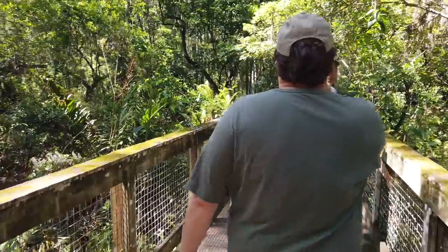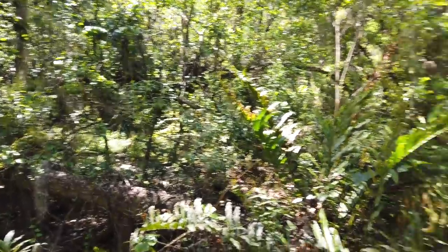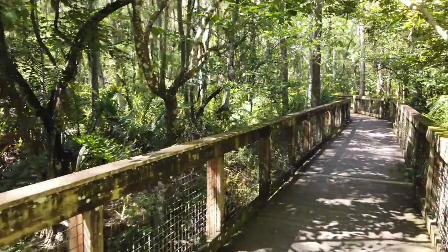There's a barn owl in the tree right back that way — that's what we're looking for. The nest is around here, right back that way on the right. It might have babies — if you're quiet you'll hear them hissing.